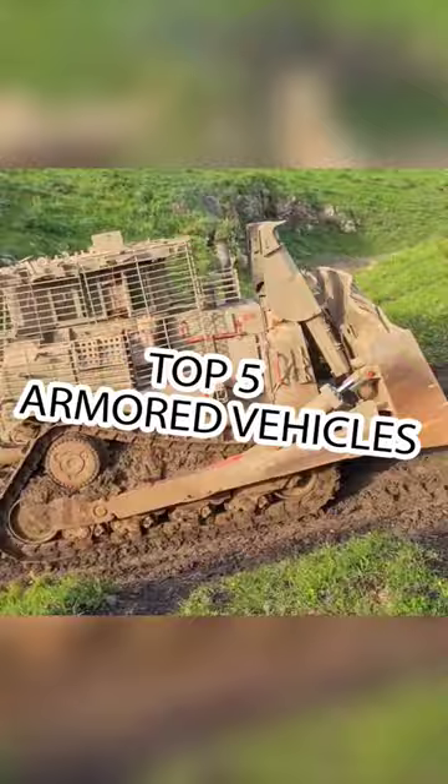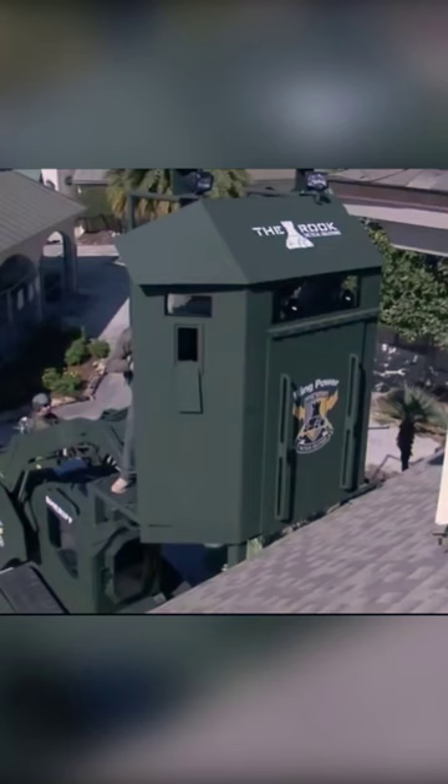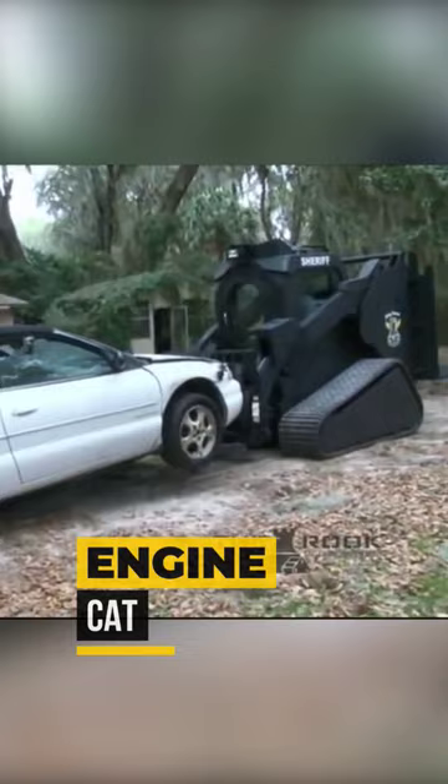The Rook — an armored vehicle based on the Cat 299 D3 chassis, equipped with four tactical attachments and a 98-horsepower engine, priced at around $300,000.